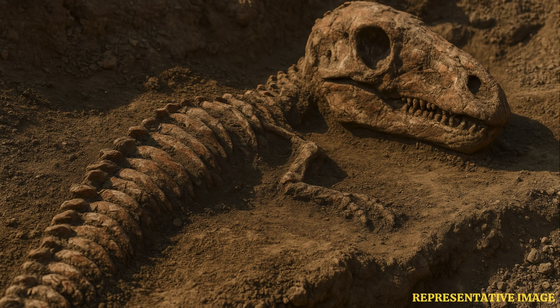The first piece they found was actually just the tail, back in 2013. But that led them to dig further, and they eventually uncovered about 80% of the skull.